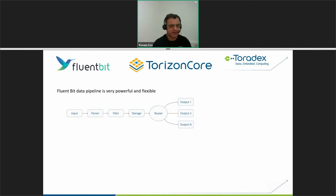FluentBit has a very powerful and flexible pipeline. The pipeline components are: input, parser, filter, storage, and output/router. In the router, you can route data to more than one output simultaneously — for example, sending some data to the Torizon platform while also sending data to your own cloud provider such as AWS, GCP, or Microsoft Azure. You can send different data to different destinations, or the same data to both.